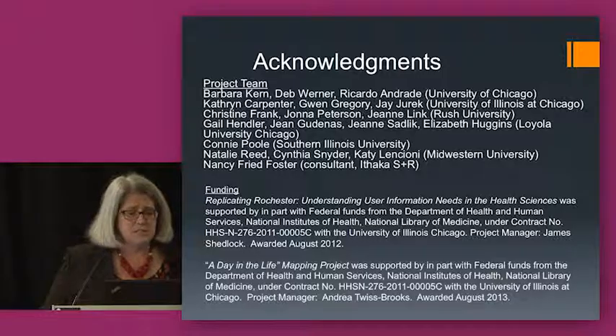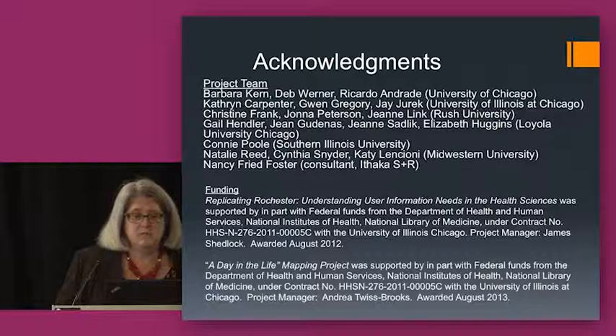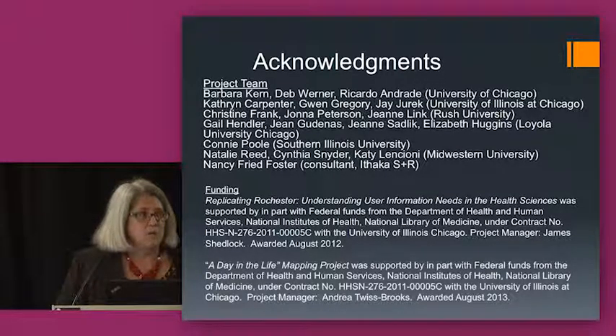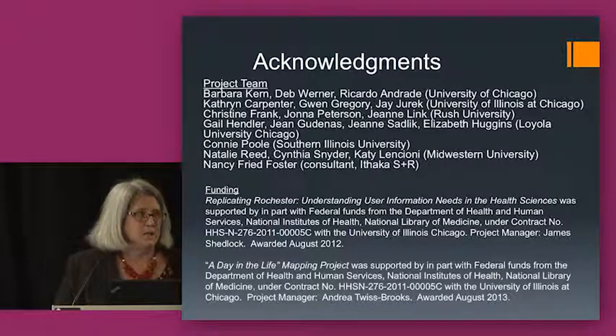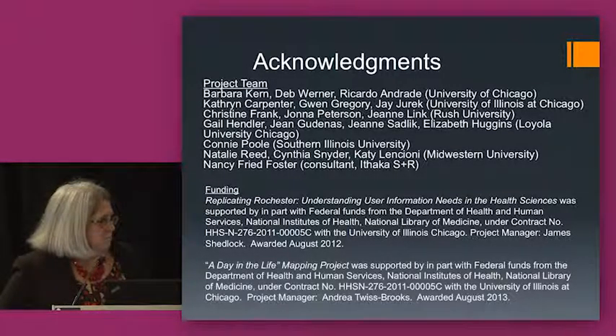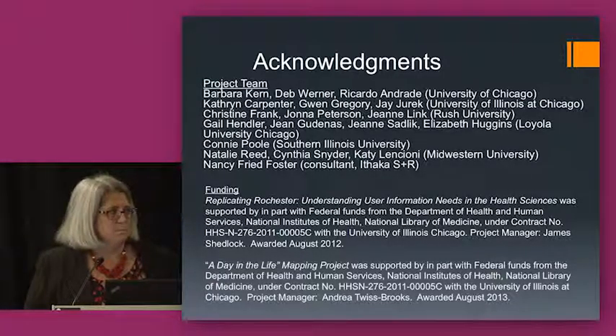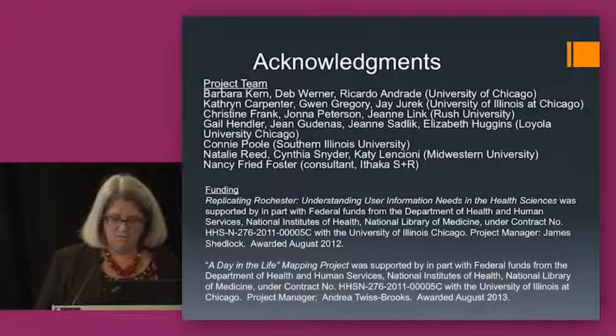My final slide acknowledges all the members of the project team — there were a lot of folks involved and this was hours and hours of hard work. This is something you don't undertake lightly, but we feel like we learned a lot. We made good connections with our medical school administrators, and we received funding for both our initial exploration of ethnographic methods and to do the project itself. Thank you very much.